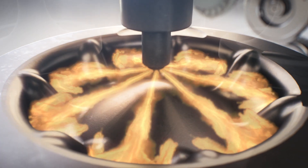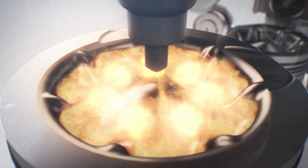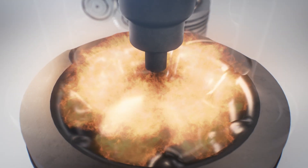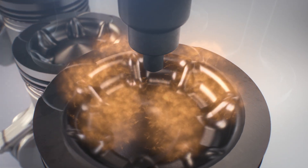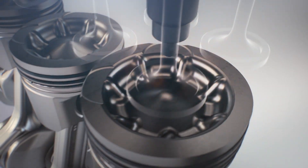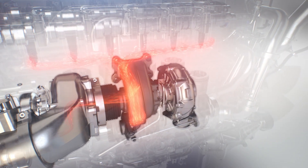The improved wave piston design guides the flame back to the cylinder's center for a more concentrated, efficient burn. As hot exhaust flows out, excess heat and pressure are recovered in the turbo compound unit, capturing additional power.